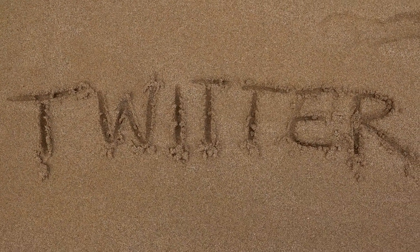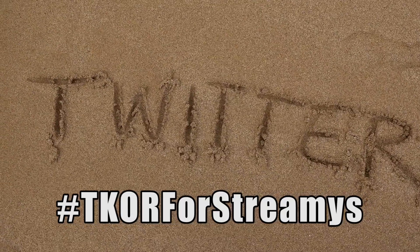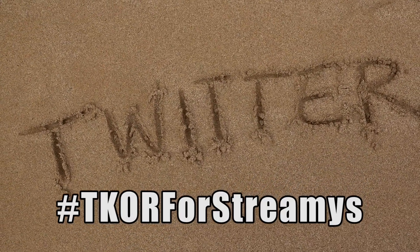Hey YouTube, we still need your help to win a Streamy award. We need you to go to Twitter and tweet the hashtag TKOR for Streamys. We need your vote. It's very important because your vote might be the one that tips us over and helps us win.